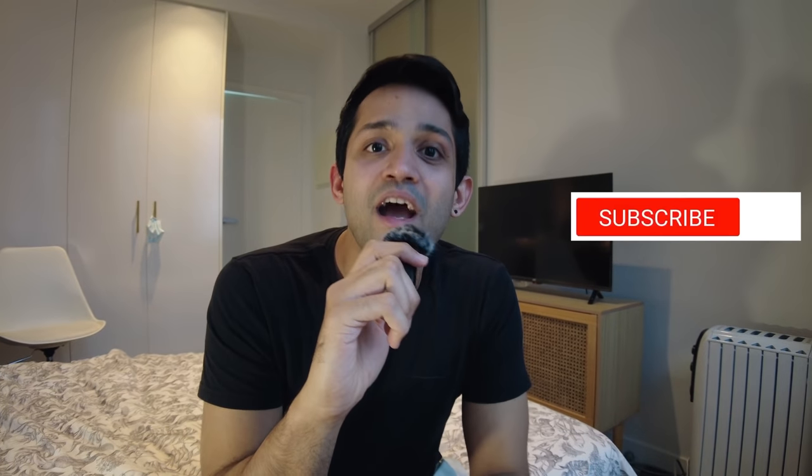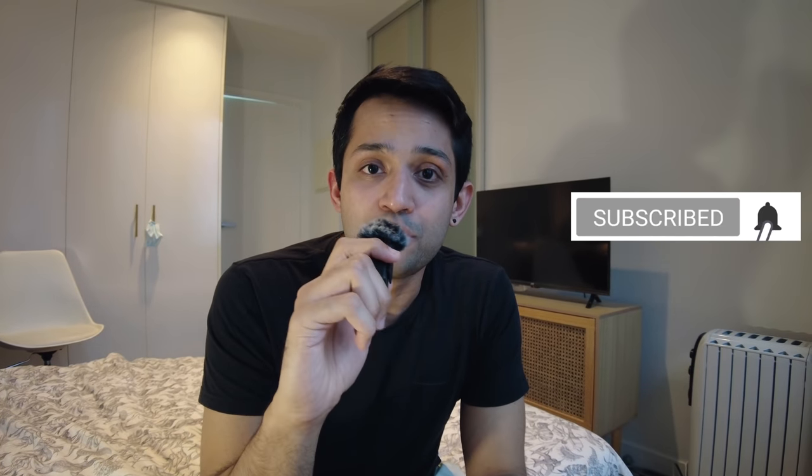I'm pretty impressed by it — it's a great phone. Don't even worry about the battery performance, just go for it. Anyway, I hope you guys liked this video. If you did, please like, share, and subscribe to the channel for more videos. Stay tuned — see you all later, bye!